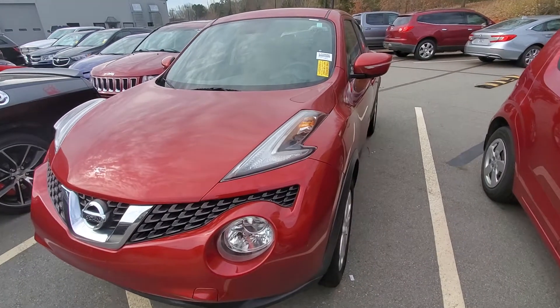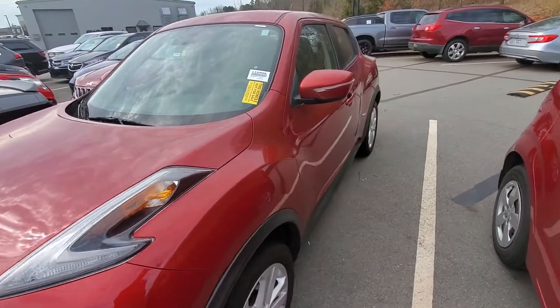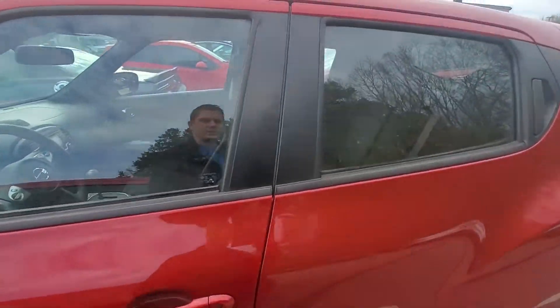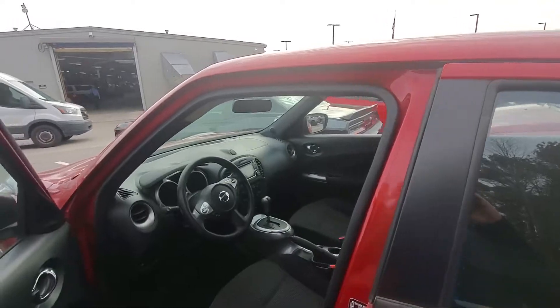Good afternoon, this is Brad with Rick Hendrick Chevrolet of Buford. Today I want to show you this 2017 Nissan Juke. This vehicle has been very well maintained inside and out.